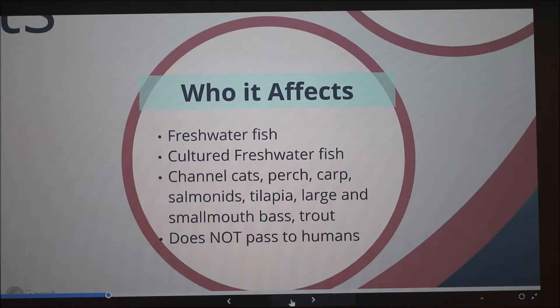This infection is spread by contact, so if one fish has it and brushes up against another fish, that fish is more likely to get it. It cannot pass to humans this way, so if you catch a fish with this infection and touch it, it's not going to pass to you — you won't be harmed.